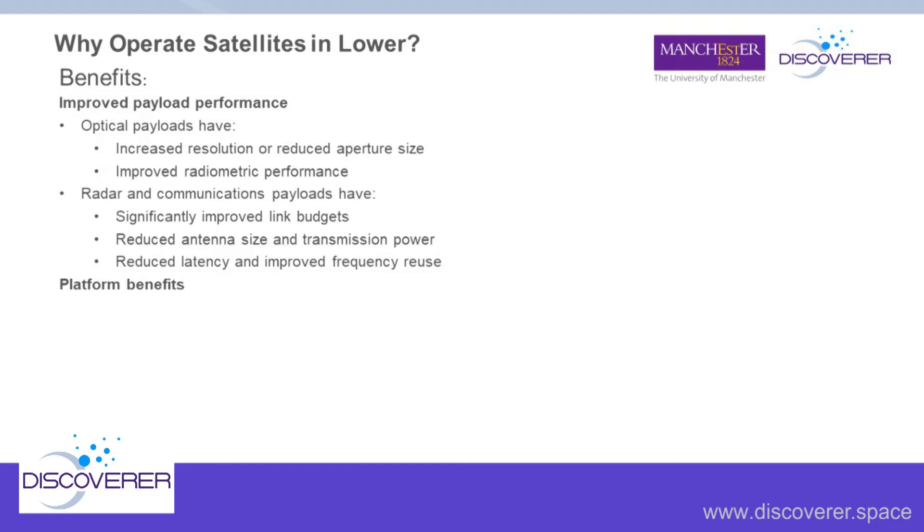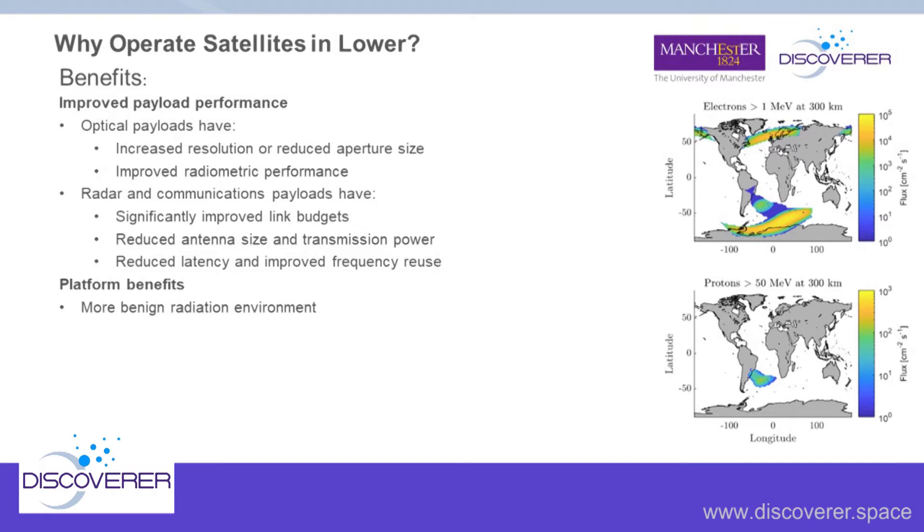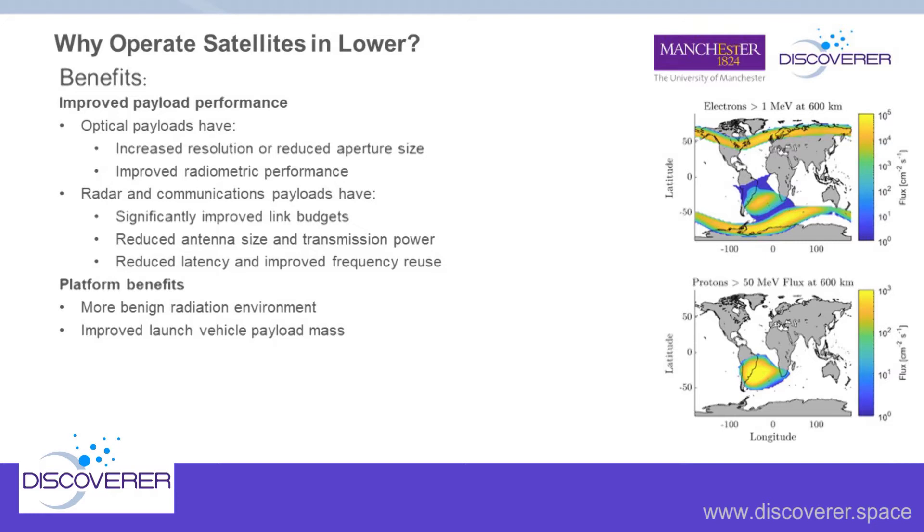Moving on to platform benefits, we get a more benign radiation environment. Looking at electron and proton fluence plots at 300 kilometers versus 600 kilometers, you can see how radiation levels increase at higher altitudes. Since the radiation environment is a key driver on the lifetime of satellite electronics, this becomes a lifetime and cost issue. Launch vehicles can also put more mass into lower orbits, so you can either launch more satellites or reduce the cost of launching each satellite.